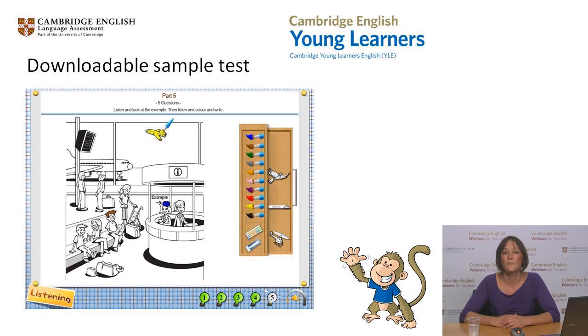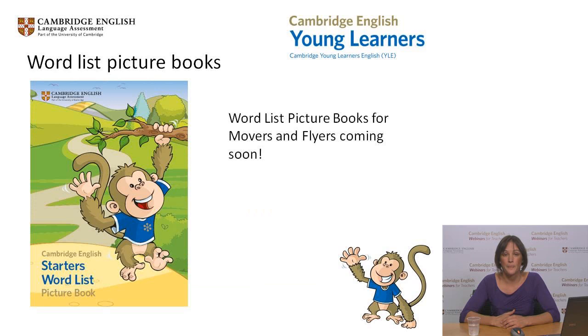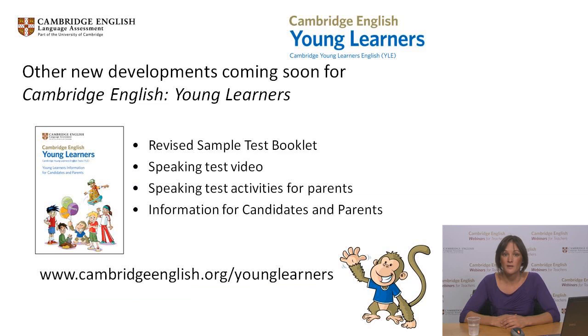To help learners prepare for the tests on computer, we are developing a downloadable sample test, which will also be available as a free app. We have a range of interactive games available for young learners, which are great fun ways to help children improve their English. Monkey Puzzles 2 will be launched very soon and is perfect for children preparing for Young Learners tests. Our very popular Word List picture books are currently available for Cambridge English Starters and will soon be published for Movers and Flyers. All of these materials are available on our website www.cambridgeenglish.org/younglearners.